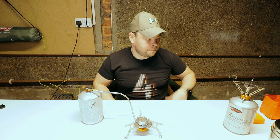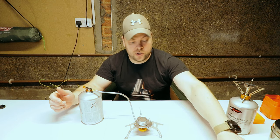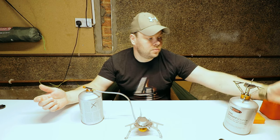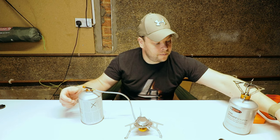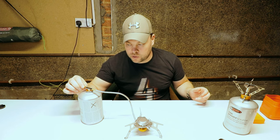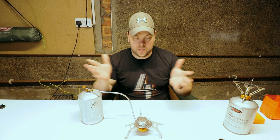It's ready, it's working. You can put your pan or your cooking pot on it. And when you finish, you just turn the gas off and it's done.